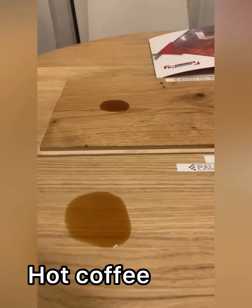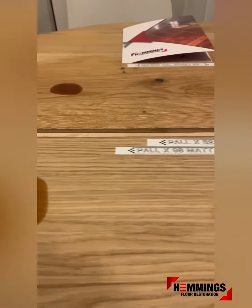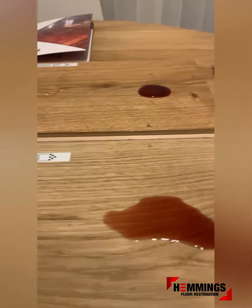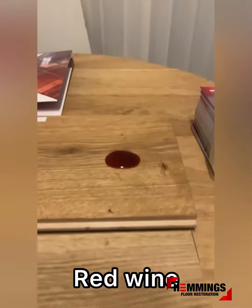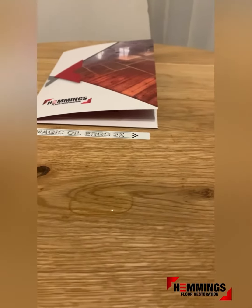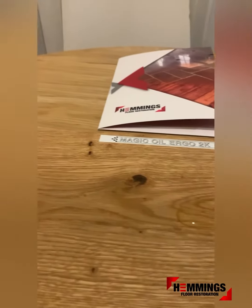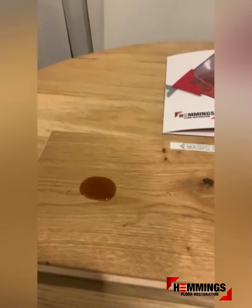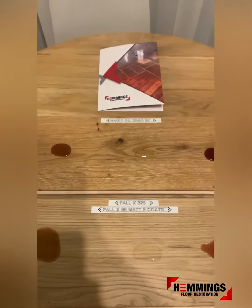We've applied some stains: hot coffee, water in the middle, and then some red wine. These have been applied to both boards at the same time to give us a true test. On the Magical oil finish it seems like all the stains are beaded up, compared to on the lacquer where they've spread out a little bit.